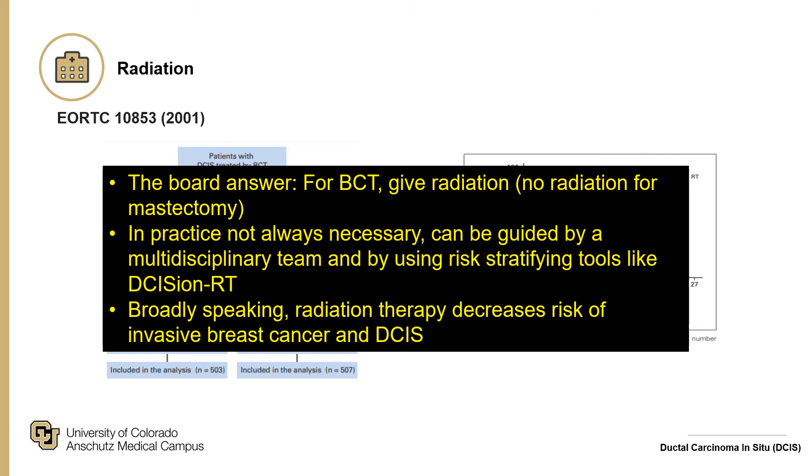Risk stratifying tools like DecisionRT can be used — an advanced tool that uses genetic and pathologic characteristics of the disease to assess the benefit of radiation, allowing shared decision-making with the patient. Broadly, radiation therapy decreases the risk of invasive breast cancer and DCIS recurrence.